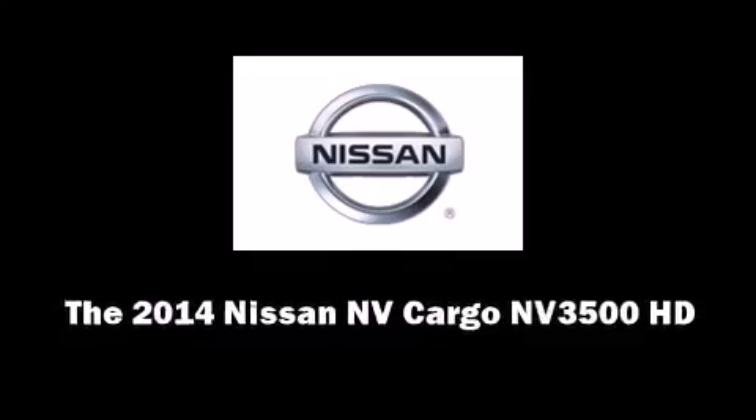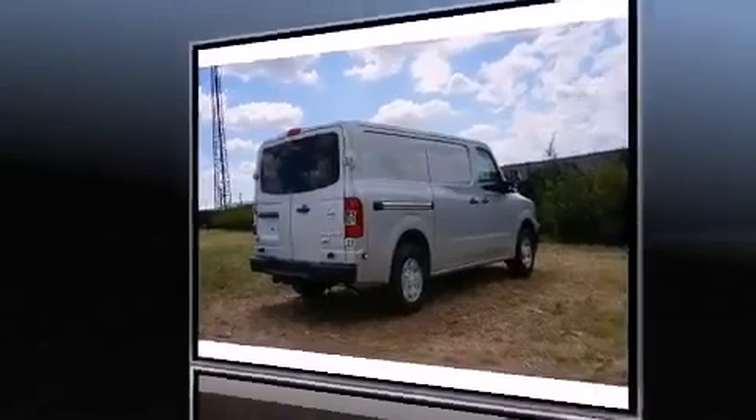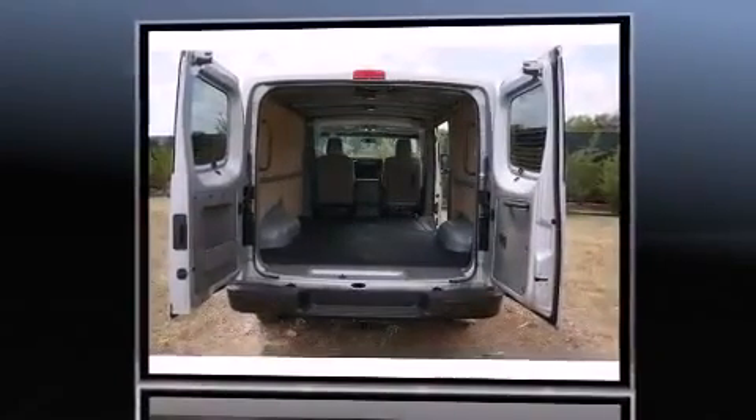Discerning drivers will appreciate the 2014 Nissan NV Cargo NV3500HD. It features an automatic transmission, rear-wheel drive, and a powerful eight-cylinder engine.